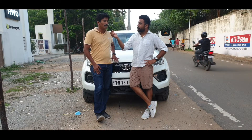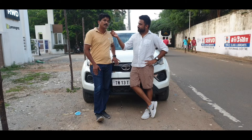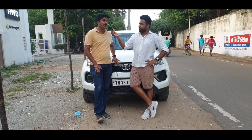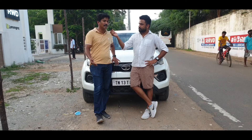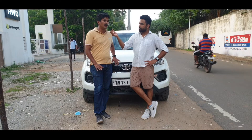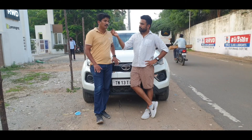For city driving, it is comfortable to an extent, yes. But there is a little lag from the automatic gear shifts. On highways, there is a noticeable lag as well. There is a lot of lag at higher speeds.